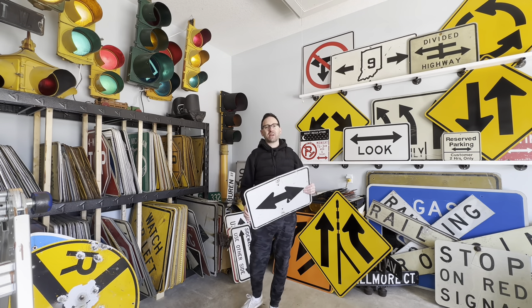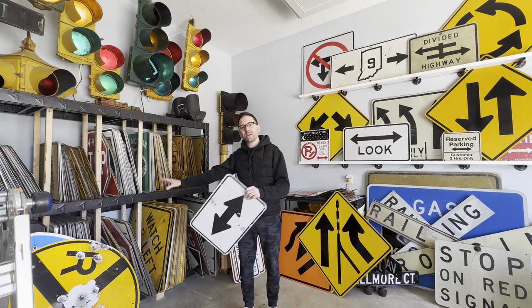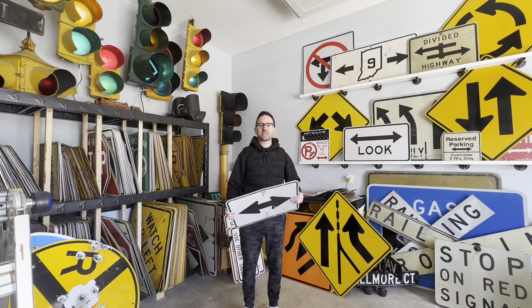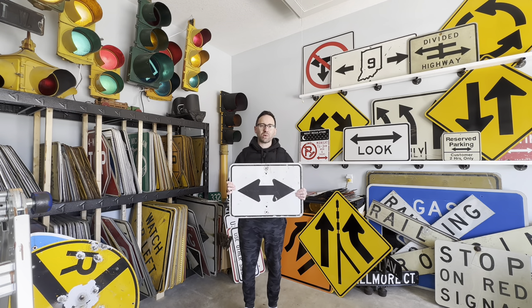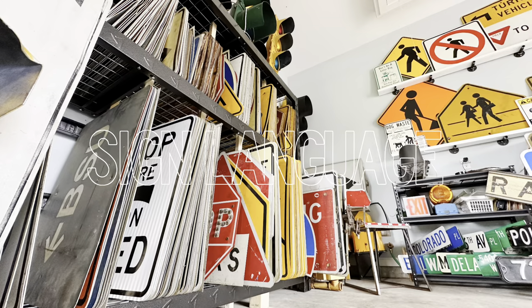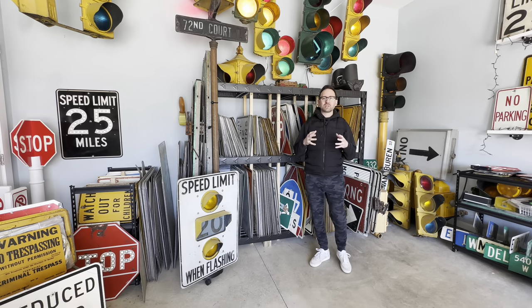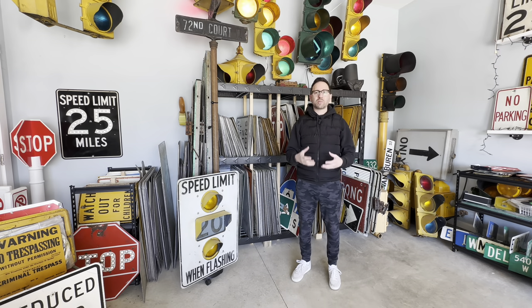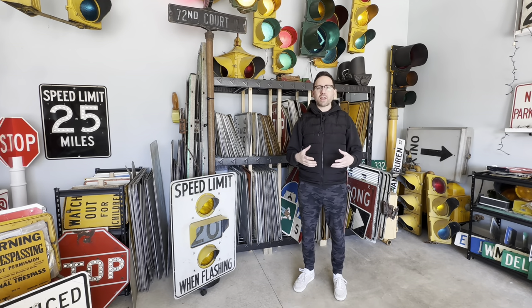Hey, what's up? It's Steve, aka The Sign Picker, and today I'm going to go through my entire collection so I can update my sign wall with signs that have multiple arrows. So today I'll be going through my entire collection to pull out all the signs that have double arrows on them, and I know that I have one sign in particular that has more than two arrows on it. I'll be pulling that one out as well.